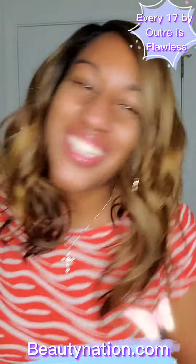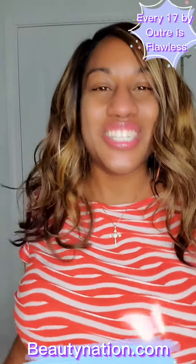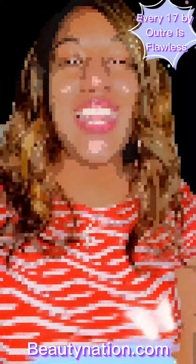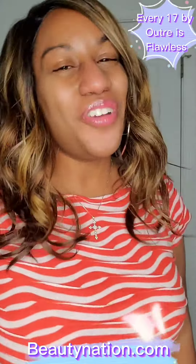Hey, you can't go wrong with this gorgeous unit — she is too cute! So if you would like to try it out, Every 17 by Outre Everywhere, you know what to do. Shop with us at BeautyNation.com and hit that like button for future videos.